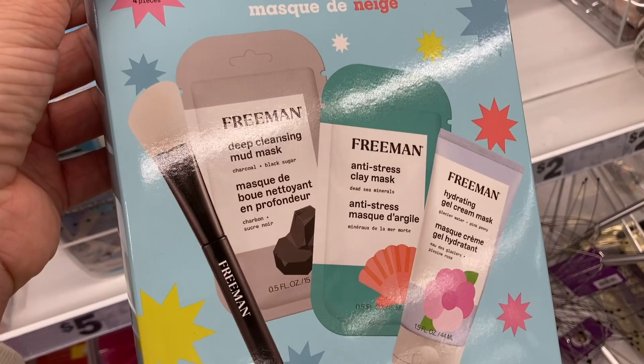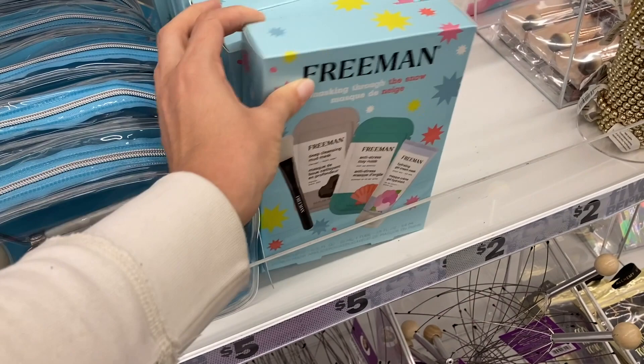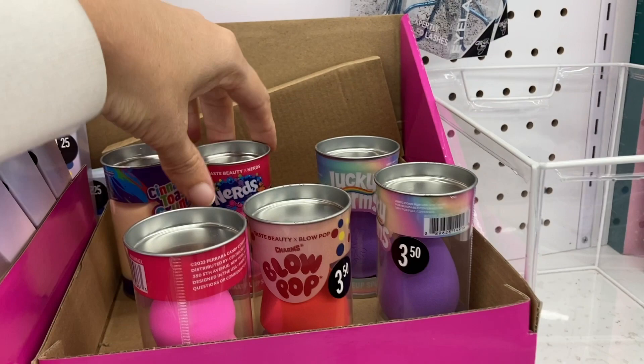They had the Blow Pop one, the Nerds, and it looks like the Cinnamon Toast Crunch. These are $3.50.